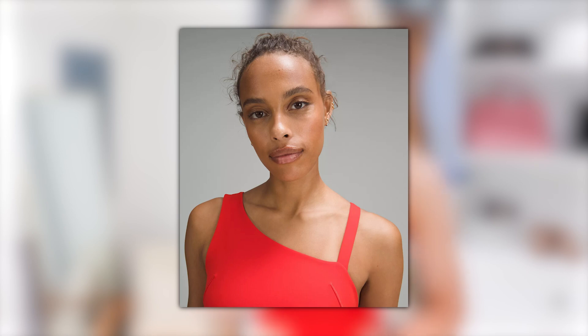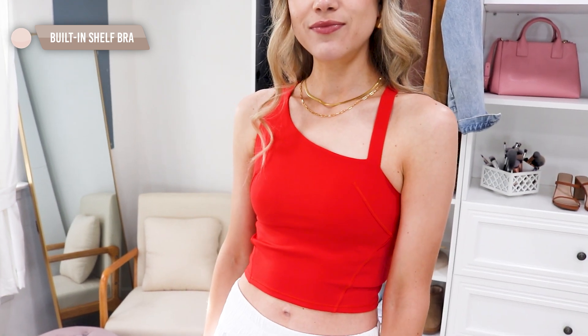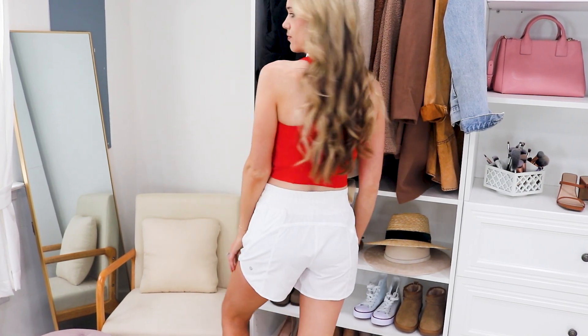I thought this asymmetrical tennis tank was the coolest little design — it has an asymmetrical cut but with one little strap so you don't have to worry about pulling it up. Lululemon items — the quality and fabric — just stay in place really well. It comes in four color options; I went with the red hot. Pairing it with the five-inch shorts is a go-to for me now. It has a built-in shelf bra and is more of a cropped style, so I like to wear high-waisted shorts. I'm wearing true-to-size small. This is perfect for lower impact workouts like pilates or tennis.